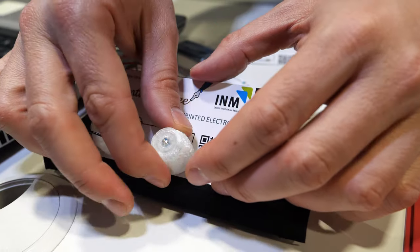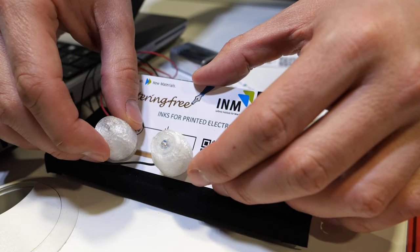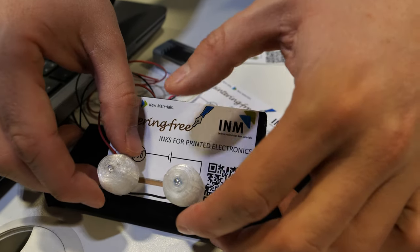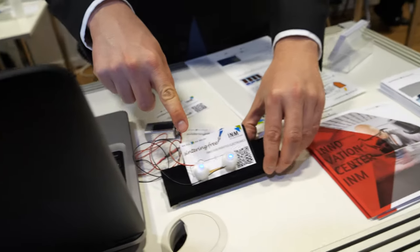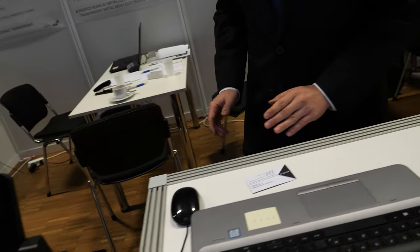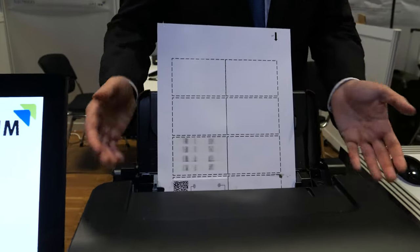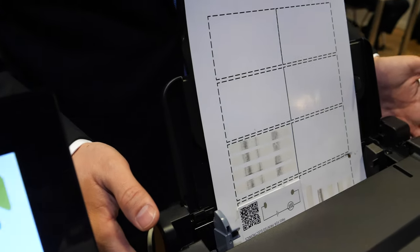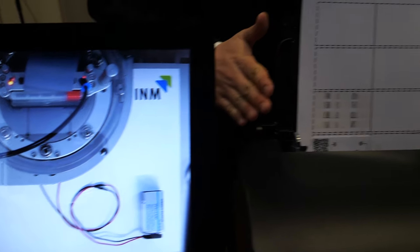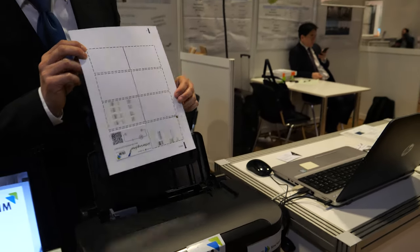It's gold particles — gold nanoparticles — and we achieve conductivity. This is the printer here. It's a normal printer. For studies in our laboratories we use more specific printers to control the parameters, but this sintering-free ink is something that we can also use with a normal printer at home.